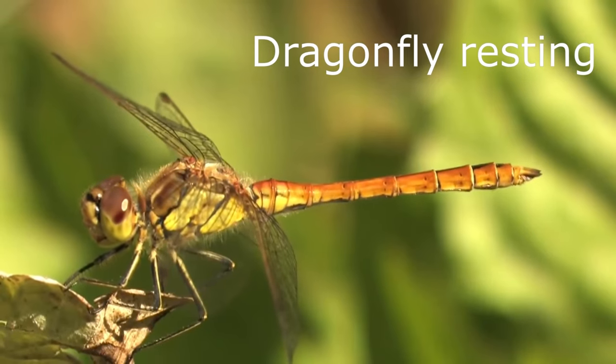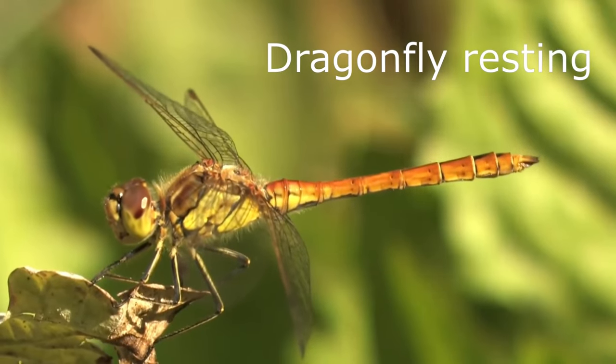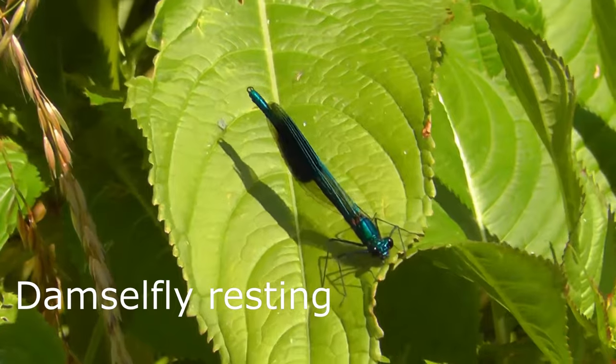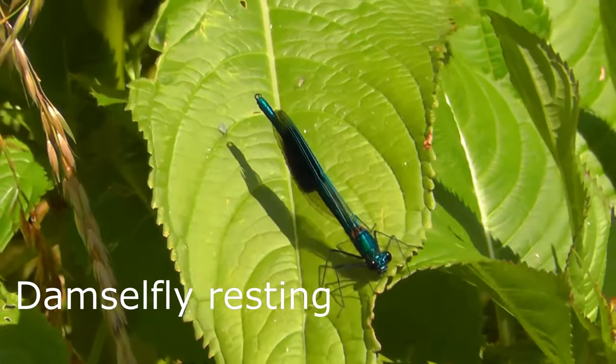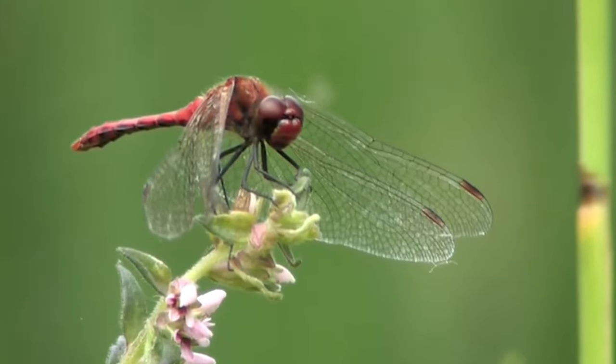The two groups can be quite easily separated. Dragonflies hold their wings outwards from their bodies whilst resting, whilst damselflies usually rest with their wings held back against their bodies. In damselflies, their two compound eyes never meet in the middle, whereas in dragonflies they always touch, at least a little bit.